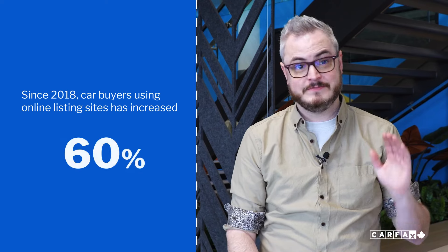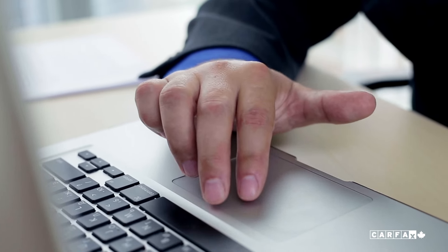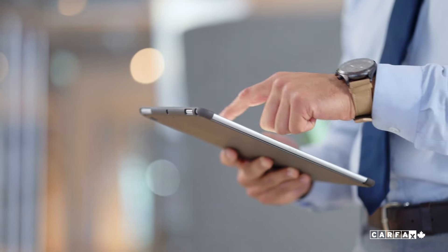Since 2018, the amount of car buyers using online listing sites has increased from 60 to 80%. Knowing that, what specifics on a listing wins a customer over? So we asked Canadians: if you were gonna be choosing between two nearly identical used vehicles with the same features, price, and mileage, what would make you choose one over the other?